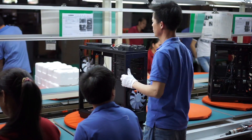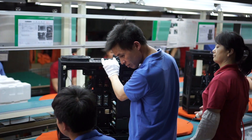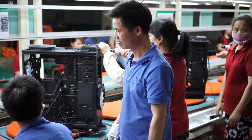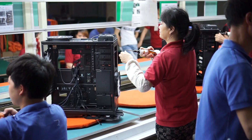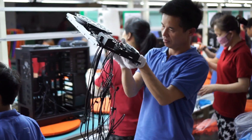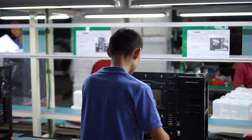This factory can actually produce a pretty healthy number of cases while it's operating. They'll generally be able to make like 80 to 100 cases an hour. For some more complex cases, that number is a little bit lower — it can be as low as 60 if it's a really big full tower case or something. But we're still talking about a case a minute kind of rolling off the assembly line.